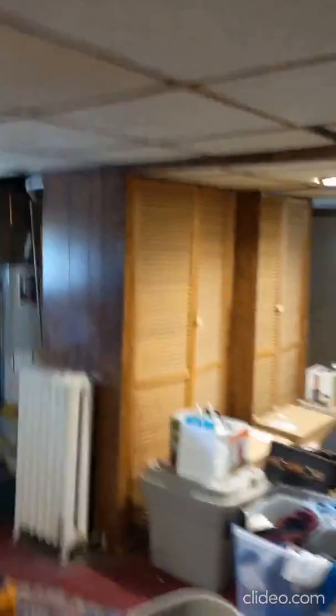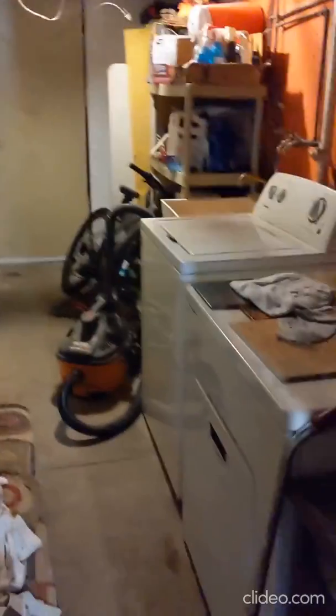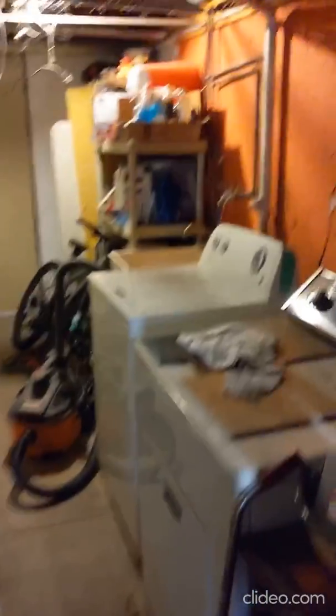We have a finished basement here. Some ceiling tiles might need to be replaced. We have the hot water heater over there, which is gas, and that's new. There's also a washer and dryer hookup down here, and a door going out to the back.